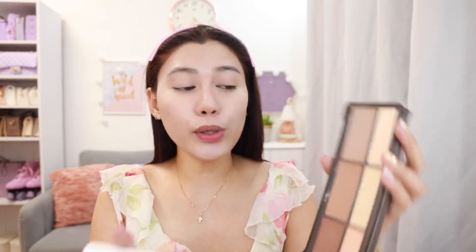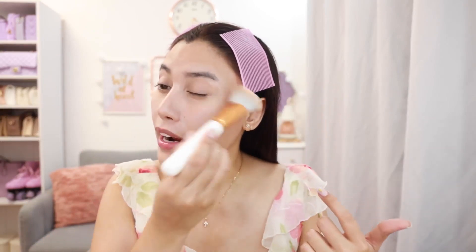Kailangan natin yung maiset ng powder. Healthy looking lang. Para bumalik yung dimension ng aking face, mag co-contour ako ng very very light — ganitong shade ng brown, cool tone lang. Parang sweet na contour lang. I-blend lang natin maigi para mas maging seamless. I-dust off ko lang very lightly yung aking sinet na under eye.